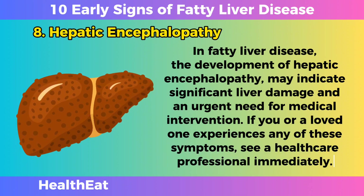If you or a loved one experiences any of these symptoms, see a healthcare professional immediately.